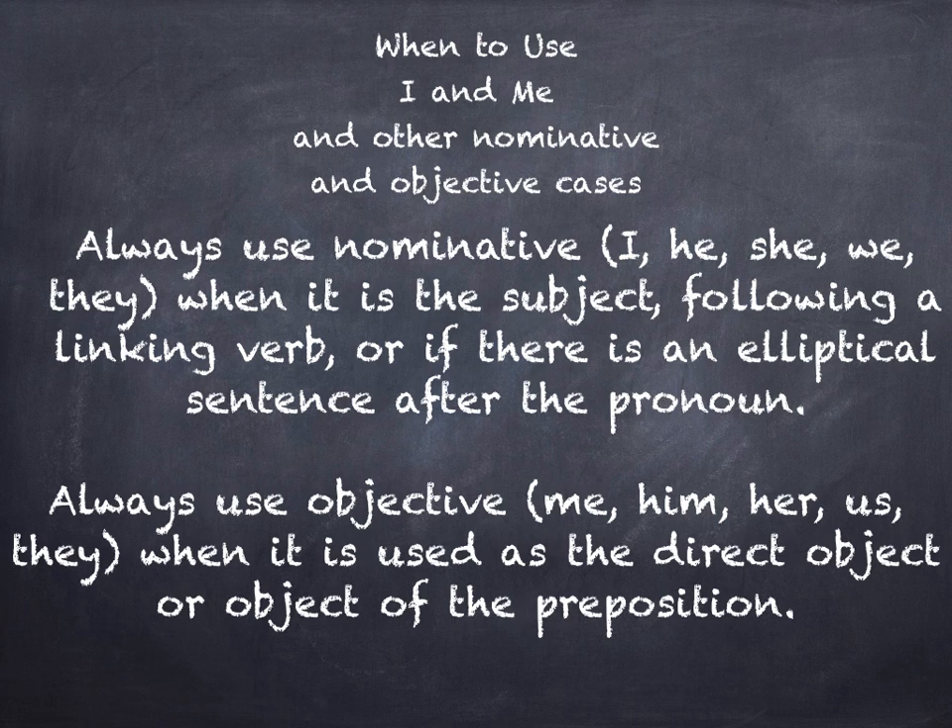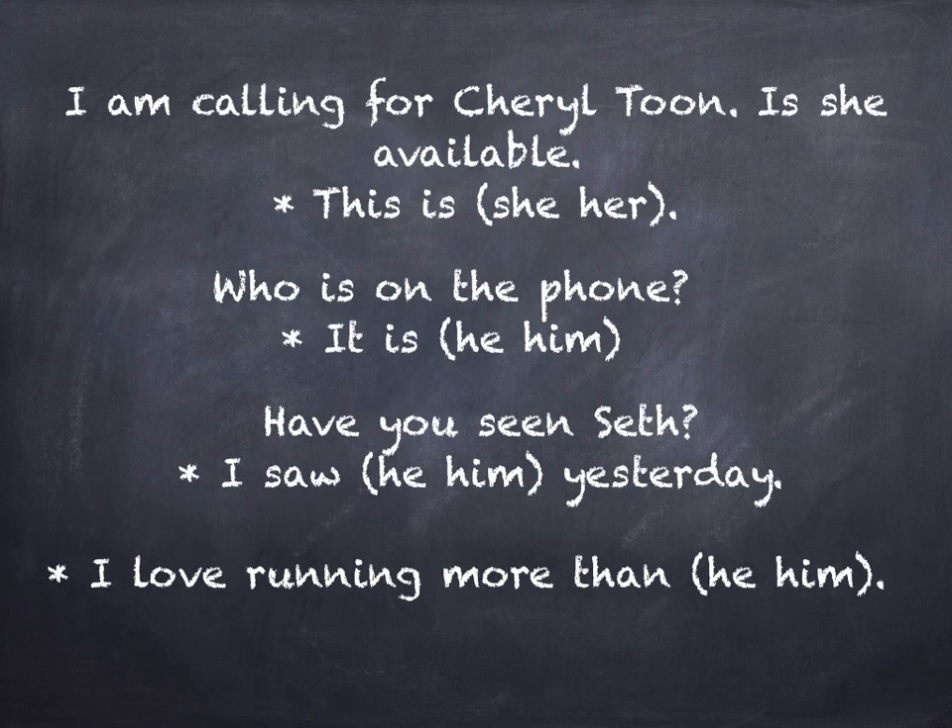Always use objective case when it's used as the direct object or as the object of the preposition. Let's look at this conversation: I'm calling for Cheryl Toon. Is she available? I would respond: this is she or this is her — you decide. Who is on the phone? It is he or him — you decide. Have you seen Seth? I saw he or him yesterday. I love running more than he or him — you decide.